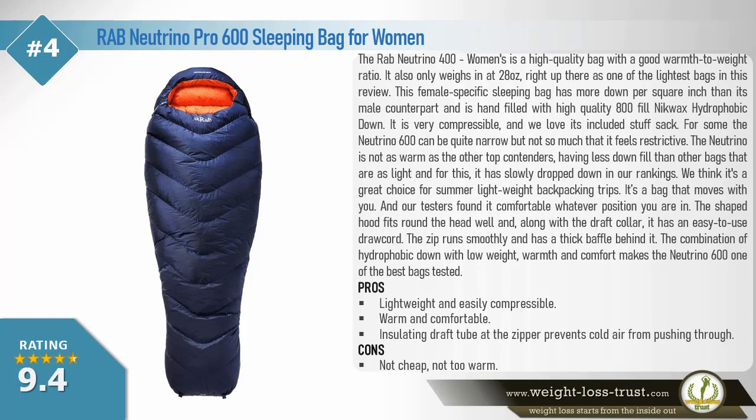The Rab Neutrino 600 women's is a high-quality bag with a good warmth-to-weight ratio. It only weighs 28 ounces, right up there as one of the lightest bags in this review. This female-specific sleeping bag has more down per inch than its male counterpart and is hand-filled with high-quality 800-fill NikWax hydrophobic down. It is very compressible, and we love its included stuff sack. For some, the Neutrino 600 can be quite narrow, but not so much that it feels restrictive. The Neutrino is not as warm as the other top contenders, having less down fill than other bags.